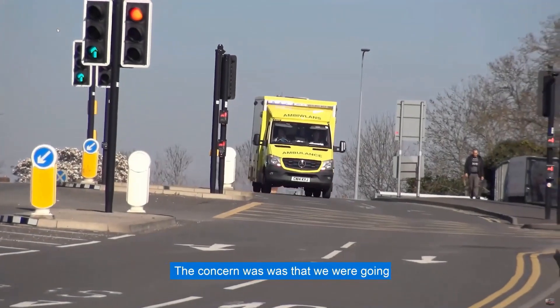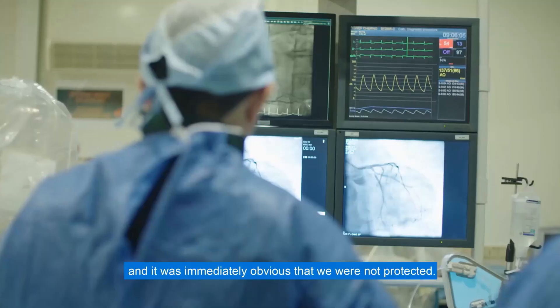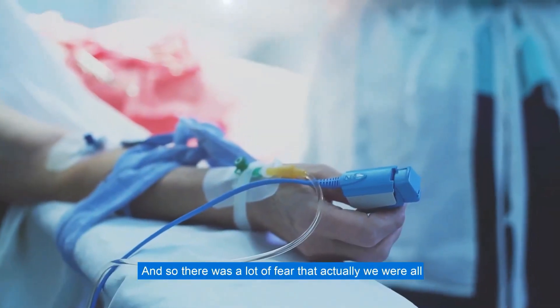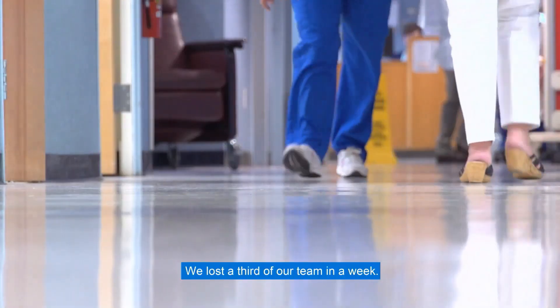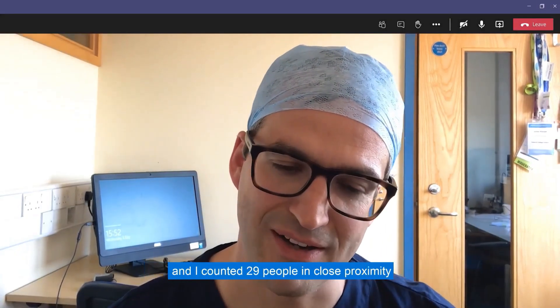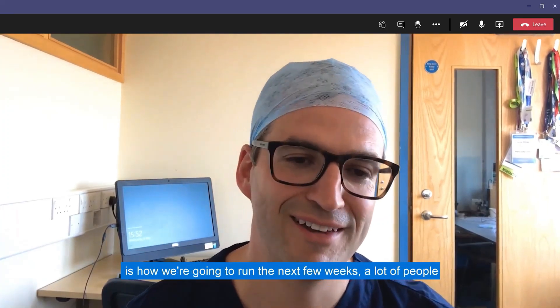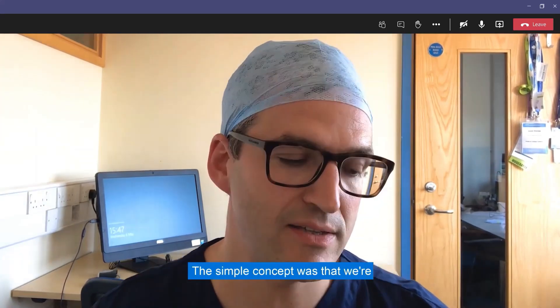The concern was that we were going to have mass casualties with thousands of people dying and that the hospital was going to be overrun. It was immediately obvious that we were not protected, we didn't have enough PPE, and so there was a lot of fear that we were all going to get really sick. And then in the second week of March, that's exactly what happened — we lost a third of our team in a week. I counted 29 people in close proximity in a single trauma call, and I was thinking, if this is how we're going to run the next few weeks, a lot of people are going to get sick and we have to change this really dramatically.